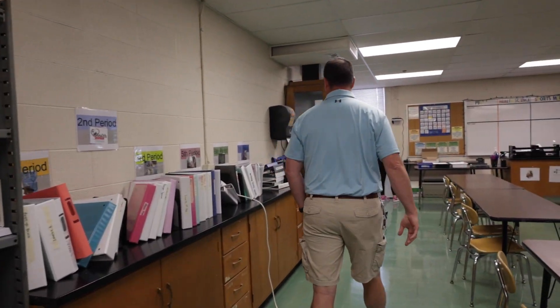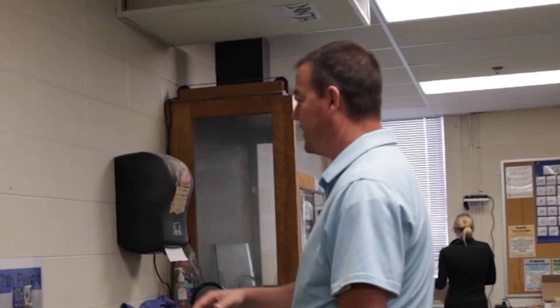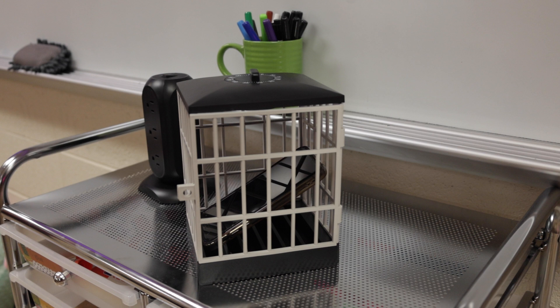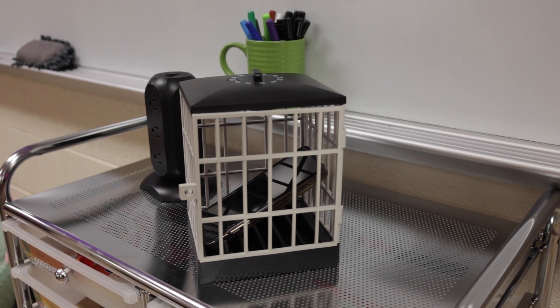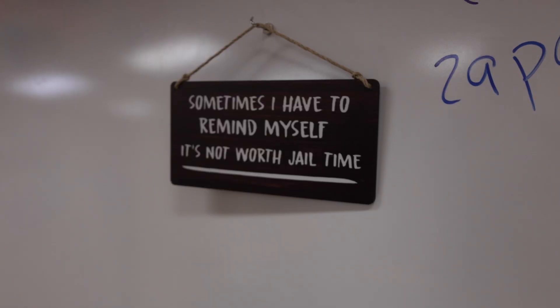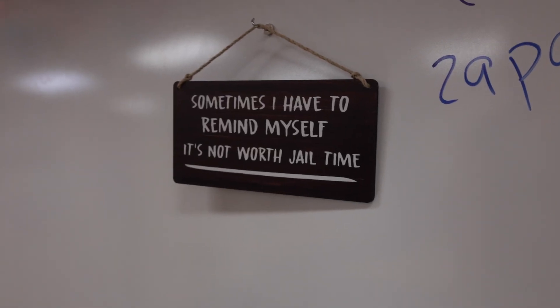Binders for kids, so they don't have to take their stuff home or study — because they don't. Best purchase. It's a phone jail. If you're not in my class, this is where your phone goes, and I have the best little sign for that. Sometimes I have to remind myself it's just not worth the jail time.